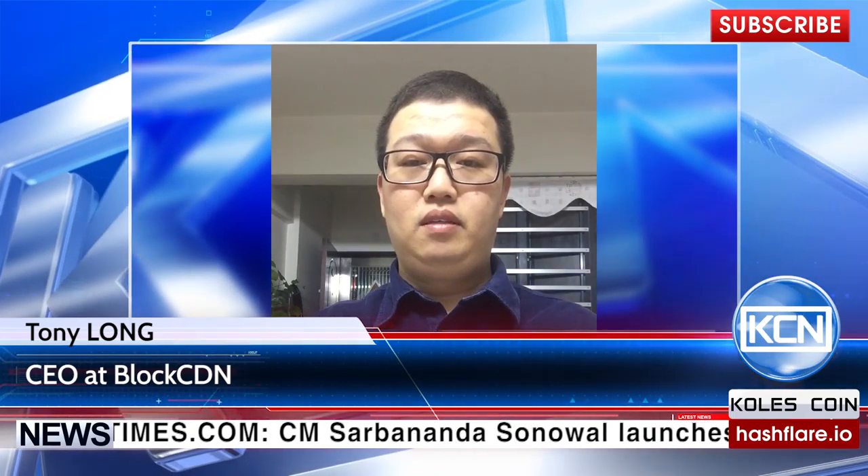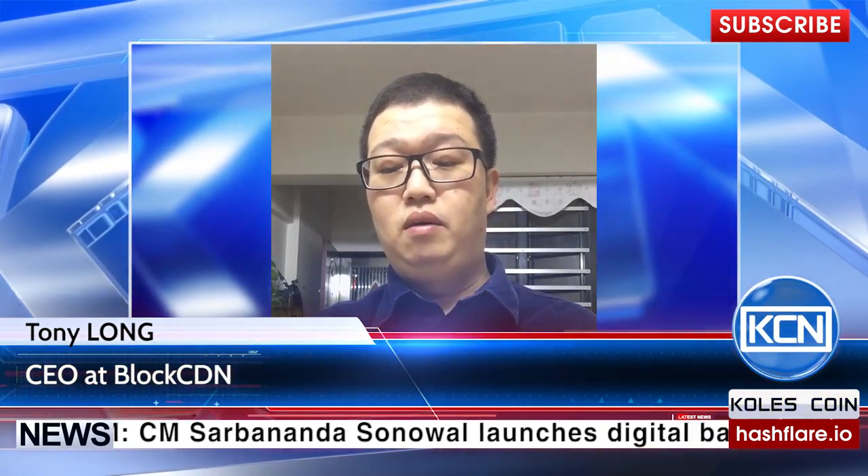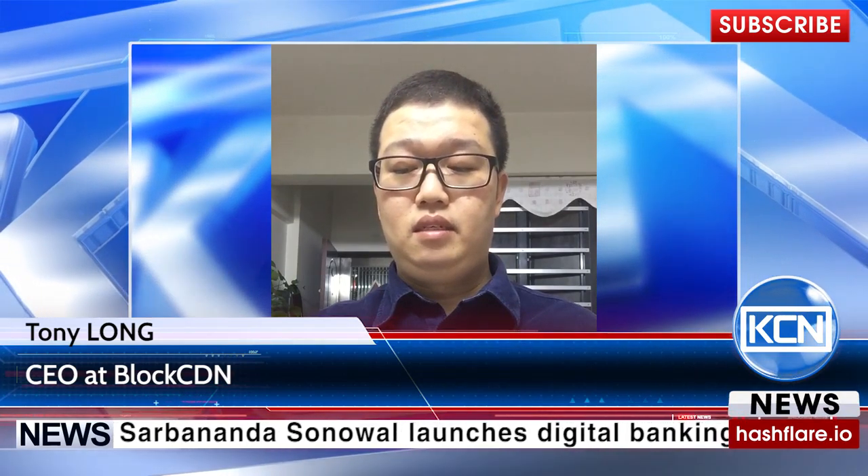BlockCDN is a decentralized content delivery network. It works by allowing anyone to share their unused bandwidth. They can do this by connecting their devices like laptops, routers, tablets, mobile phones, and even TV boxes to the BlockCDN network. What they are doing is becoming a data cache node for our network, and they will be rewarded our digital currency called BCDN in return.